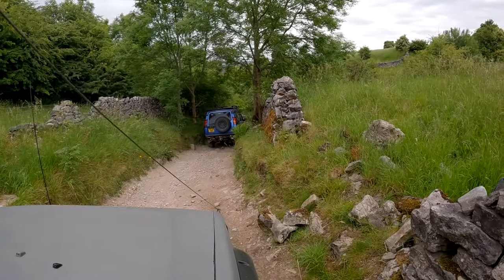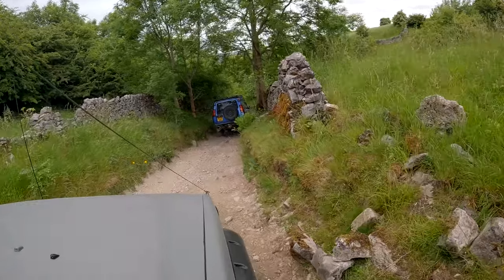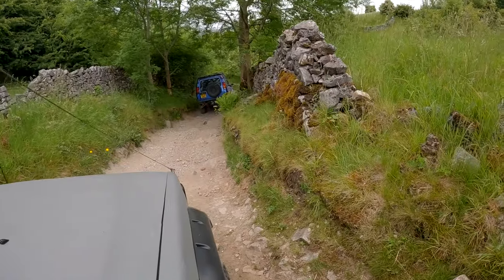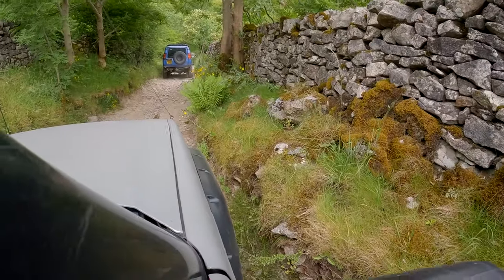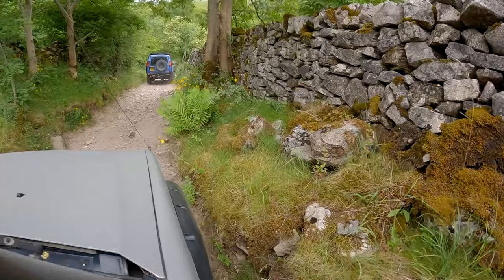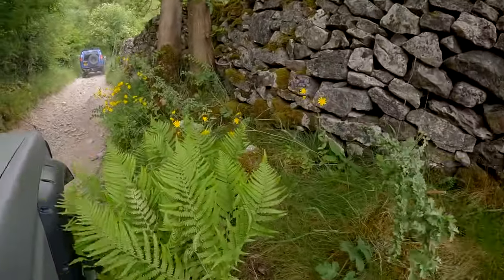After we've negotiated the escape artist pig, onto Pindale Quarry. Don't forget, folks — this is Triple S Island, so stick to the track. Don't be an idiot, otherwise it's going to get shut and we'll lose a pretty nice track in the peaks.